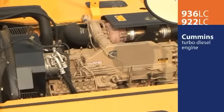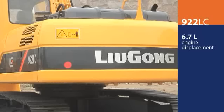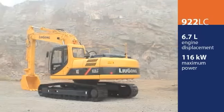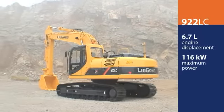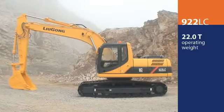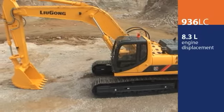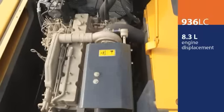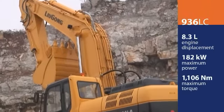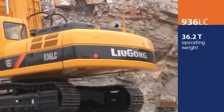Both have the US-manufactured Cummins diesel, one of the best engines in the world. The 6.7-liter engine in the 922LC Tier 3 machine produces 116 kilowatts and has maximum torque of 618 newton meters. It weighs 22 tons. The 936LC Tier 3 machine has an 8.3-liter engine producing 182 kilowatts for a maximum torque of 1106 newton meters, and it weighs 36.2 tons.